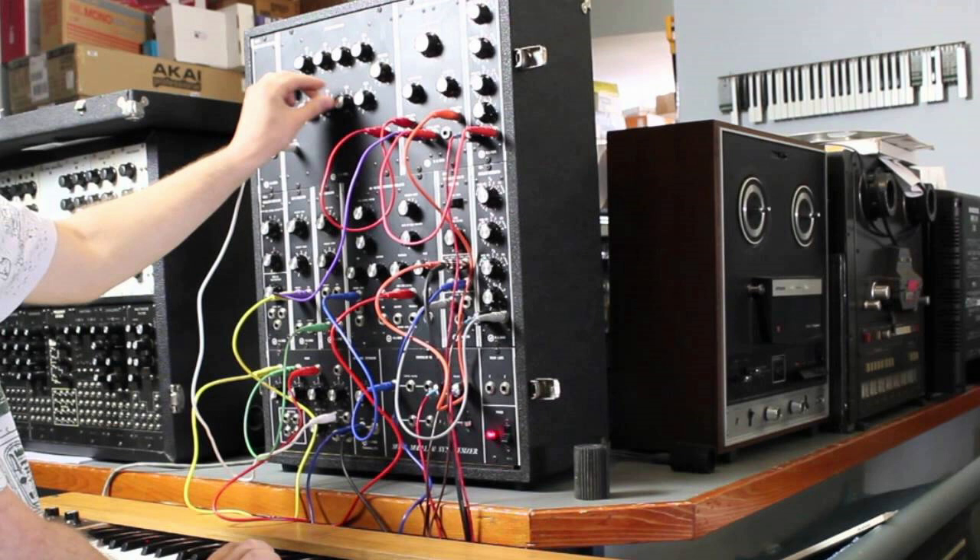Moog Music has announced the Model 10 Synthesizer is returning to production at the Moog factory. This has been the first time in almost 50 years the analog synth has been available to purchase. The Moog Model 10 is a predecessor to the Moog Model 15. It was the first compact modular synthesizer model created by Moog himself.